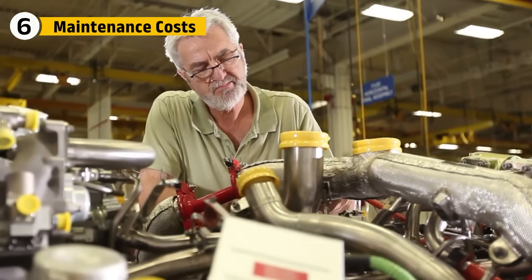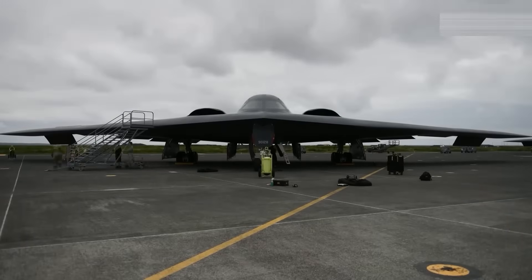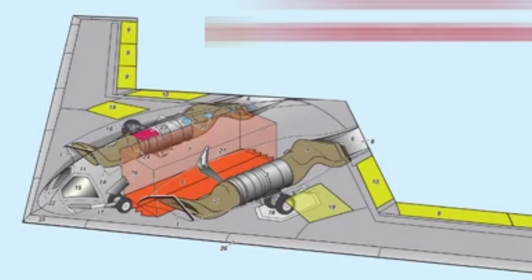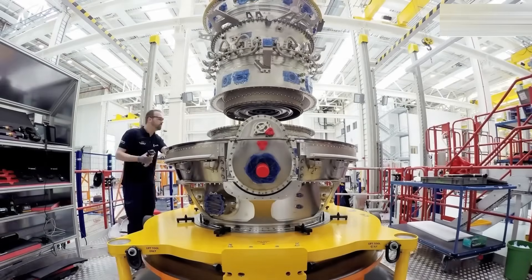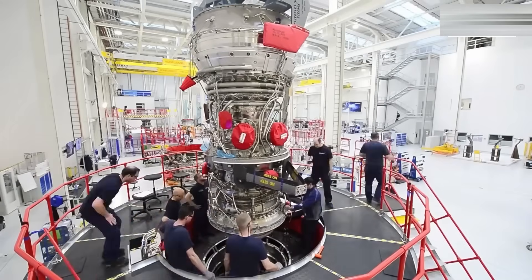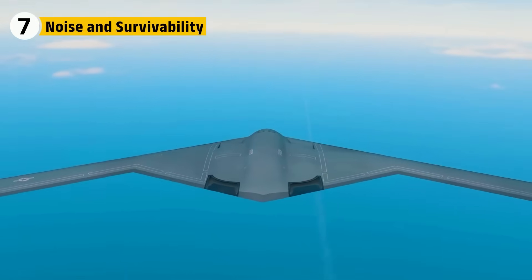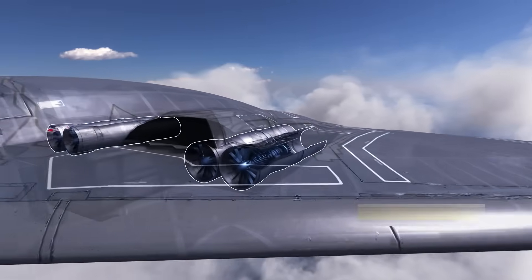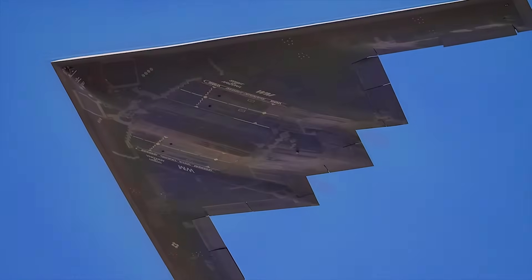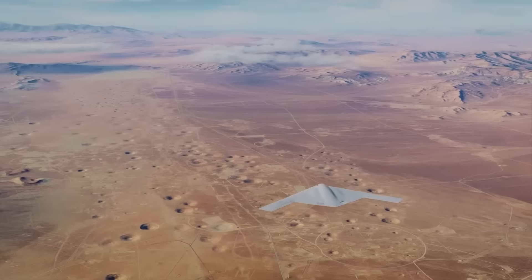The B-2's engines demanded constant attention. Stealth coatings degraded quickly, and engine access required time-consuming procedures. The Spirit Fleet spends far more time on the ground being serviced than in the air — at times, each flight hour required more than 100 hours of maintenance. The B-21's engines are built for a new philosophy focused on ease of maintenance. Pratt and Whitney designed the Raider's power plants with modular components, meaning units can be swapped quickly without removing entire assemblies. Built-in diagnostics allow crews to detect issues before they cause failures. Even acoustic signatures matter in modern warfare. The B-2's four F-118s produce a distinct subsonic rumble detectable by some surveillance systems, while the Raider's F-135-based engines are quieter, optimized to suppress infrared, radar, and acoustic signatures alike.